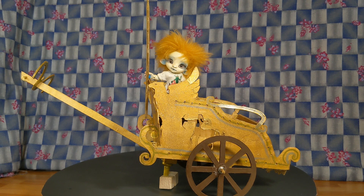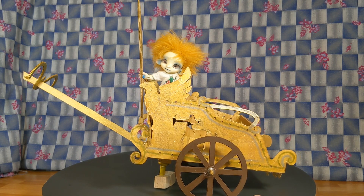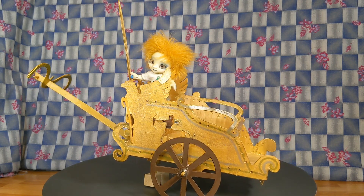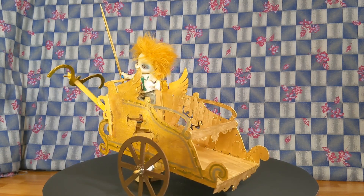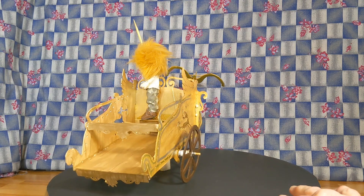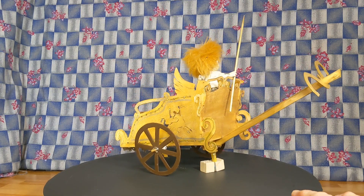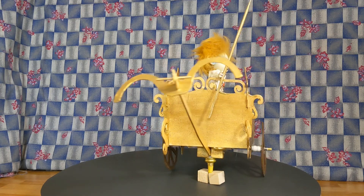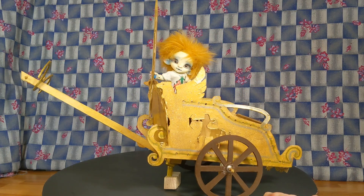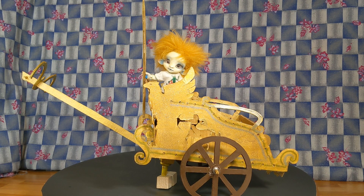This is a Roman chariot I built for Fanta. It's made so I can hook two horses underneath the yoke. Fanta came originally in a warrior costume — I still have his costume — but it takes some time to dress him up in it, and he is more comfortable in his play shirt and pants.